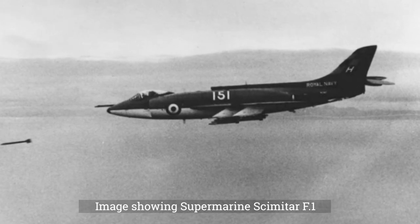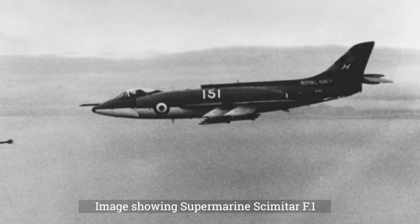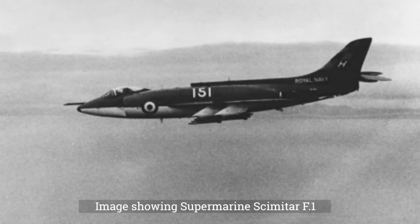The design was internally designated Type 505 and had an unusual V-tail design, to keep the jet exhausts away from the tail surfaces. It was equipped with two Rolls-Royce turbojet engines, fitted side-by-side within the fuselage.